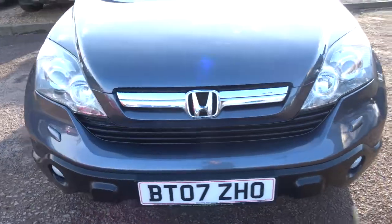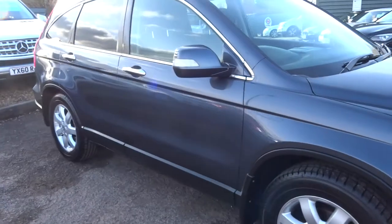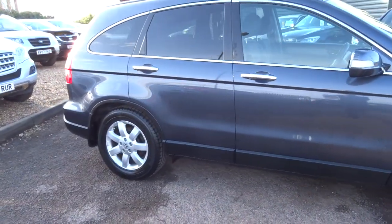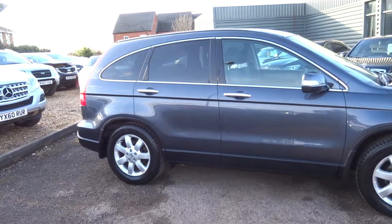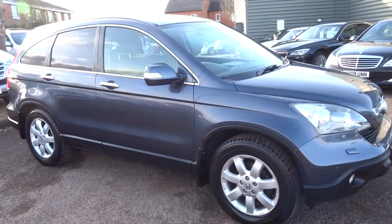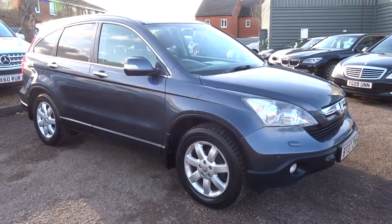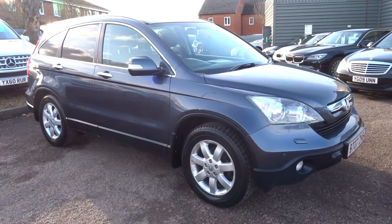If you'd like finance, give us a call — we can try our best with that for you and we've got very competitive rates. We're located in Barford, which is in Warwick, CV35 8BS. If this car fits the bill for you, give us a call — it's 01926 267813. Thank you.